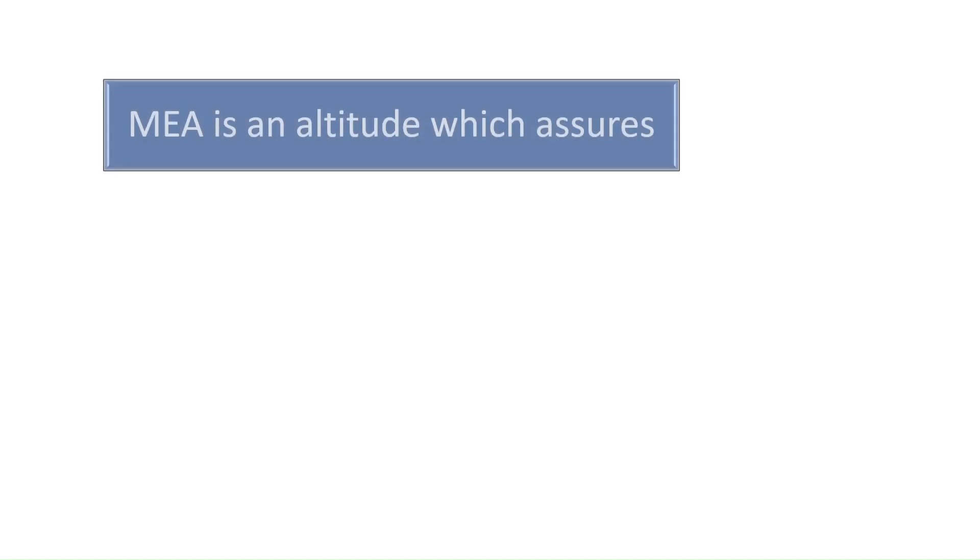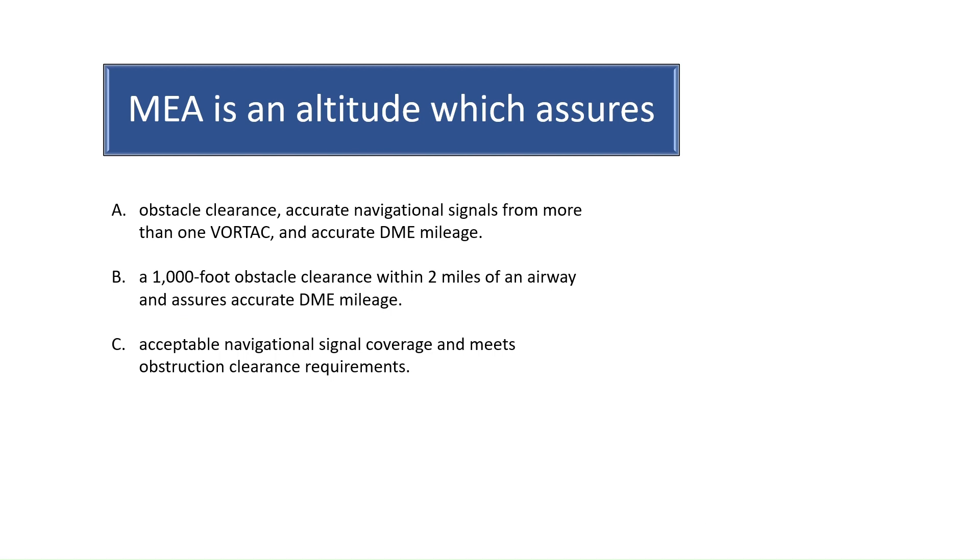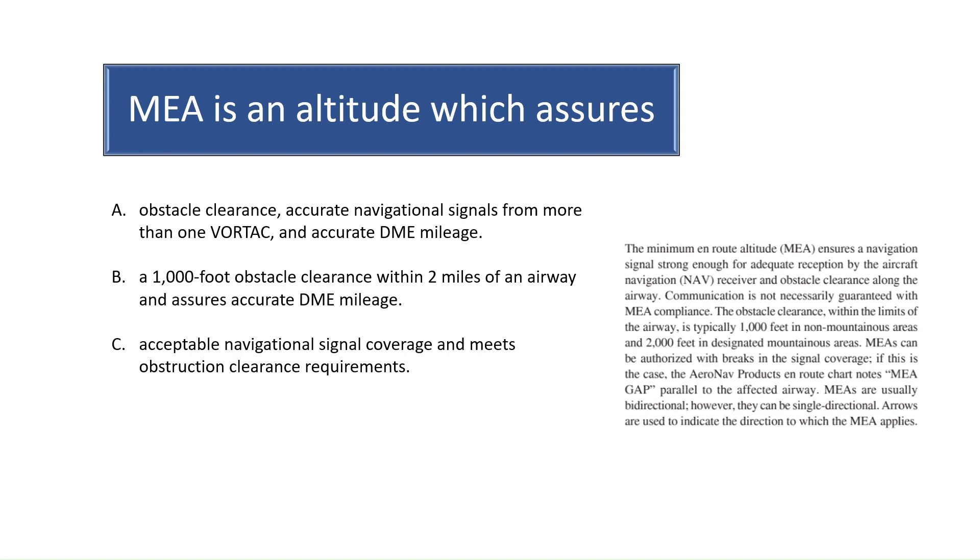Question 7. MEA, also known as minimum enroute altitude, is an altitude which assures what? According to Chapter 1 of the Instrument Flying Handbook, the minimum enroute altitude ensures adequate signal coverage for aircraft navigation and obstacle clearance, which is typically 1,000 feet in non-mountainous areas and 2,000 feet in mountainous areas. The correct answer to Question 7 is C.